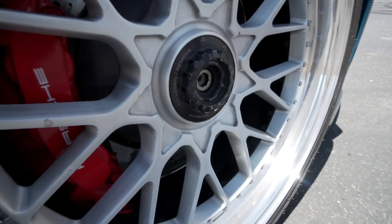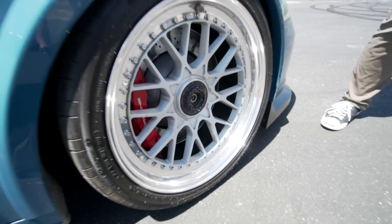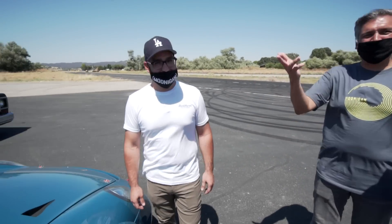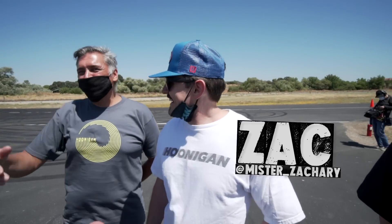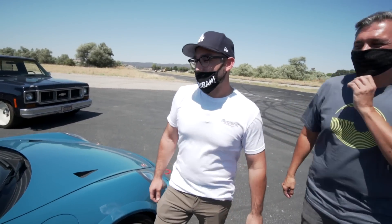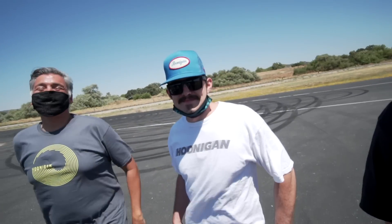It only has one lug nut per wheel. I know, that's the other big flex. It's PDK, right? PDK, yeah. So he doesn't even have to shift. Well, you don't have to shift either. What do you mean? This car's an automatic. It's still rowing, okay? Still rowing the boat. Is this like 19 speeds or something? It's just a seven speed.